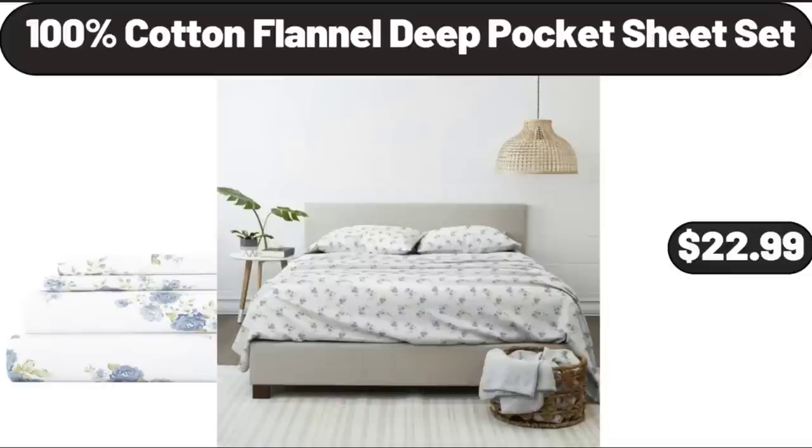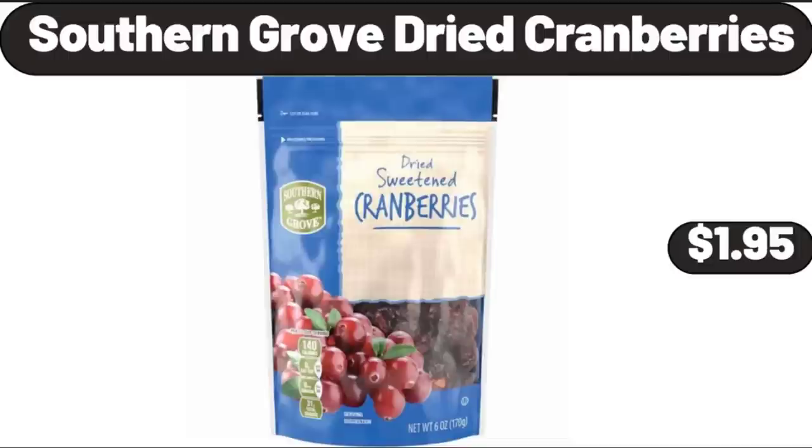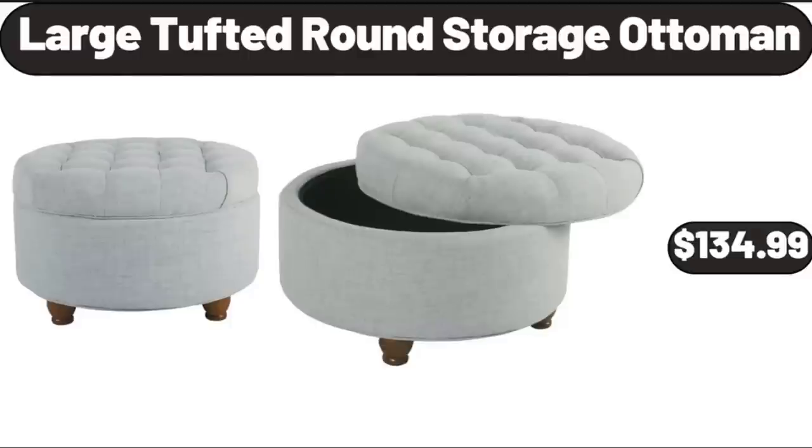100% Cotton Flannel Deep Pocket Sheet Set, $22.99. Southern Grove Dried Cranberries, $1.95. Large Tufted Round Storage Ottoman, $134.99.